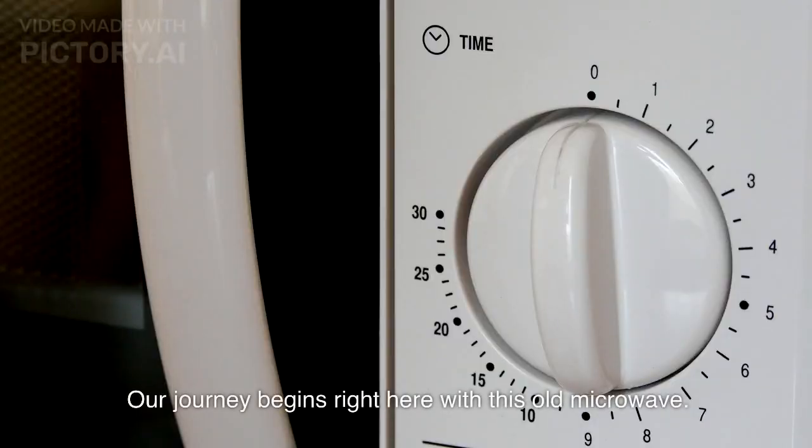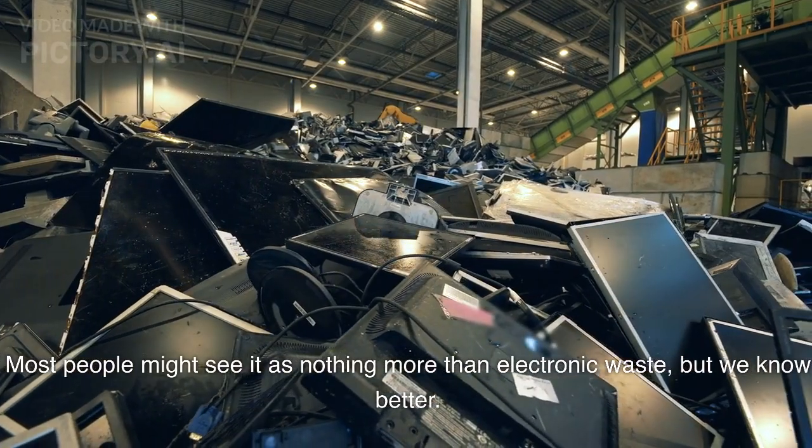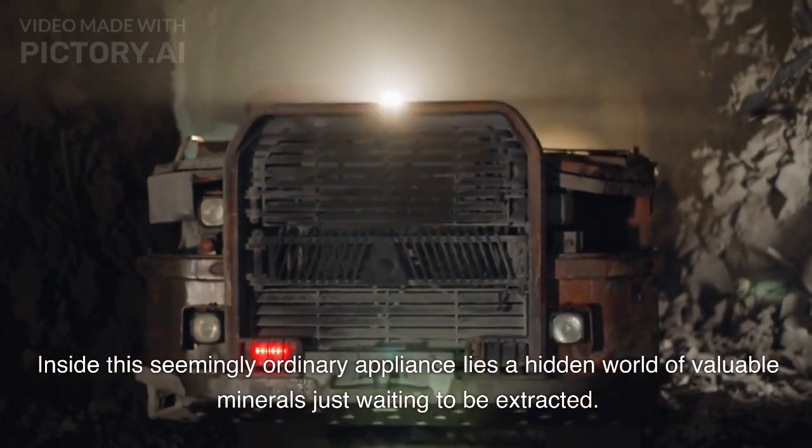Our journey begins right here with this old microwave. Most people might see it as nothing more than electronic waste, but we know better. Inside this seemingly ordinary appliance lies a hidden world of valuable minerals just waiting to be extracted.